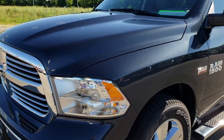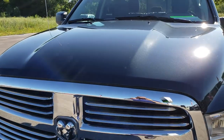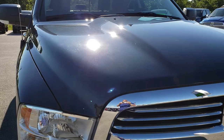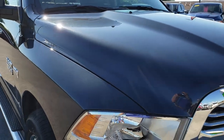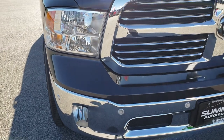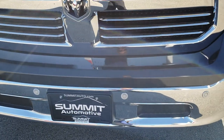Today we are taking a look at this super clean 2018 Ram 1500 Crew Cab 5 foot 7 inch short box. This truck has the legendary 5.7 liter Hemi V8 motor. From this HD video you will be able to tell that this truck is extremely clean all the way around.